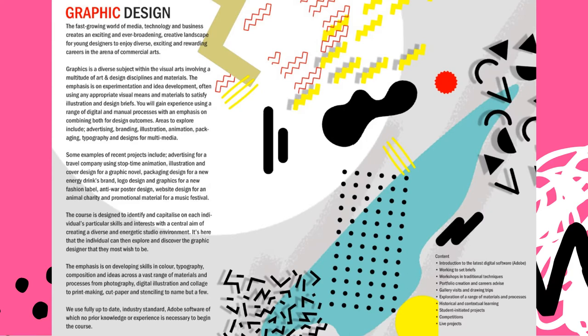So what is graphics exactly, and what does the course look like here at East Norfolk? The fast growing world of media, technology and business creates an exciting and ever broadening creative landscape for young designers to enjoy diverse, exciting and rewarding careers in the arena of commercial arts. Graphics is a diverse subject within the visual arts involving a multitude of art and design disciplines and materials. The emphasis is on experimentation and idea development, often using any appropriate visual means and materials to satisfy illustration and design briefs. You will gain experience using a range of digital and manual processes with an emphasis on combining both for design outcomes.